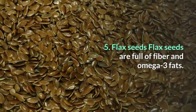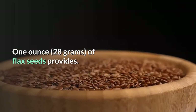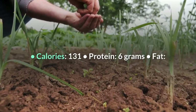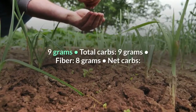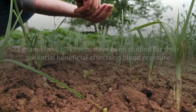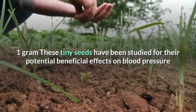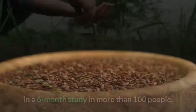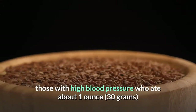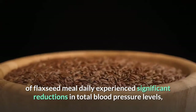Number 5: Flax Seeds. Flax seeds are full of fiber and omega-3 fats. One ounce (28 grams) provides: 131 calories, 6 grams protein, 9 grams fat, 9 grams total carbs, 8 grams fiber, and 1 gram net carbs. These tiny seeds have been studied for their potential beneficial effects on blood pressure and heart health.